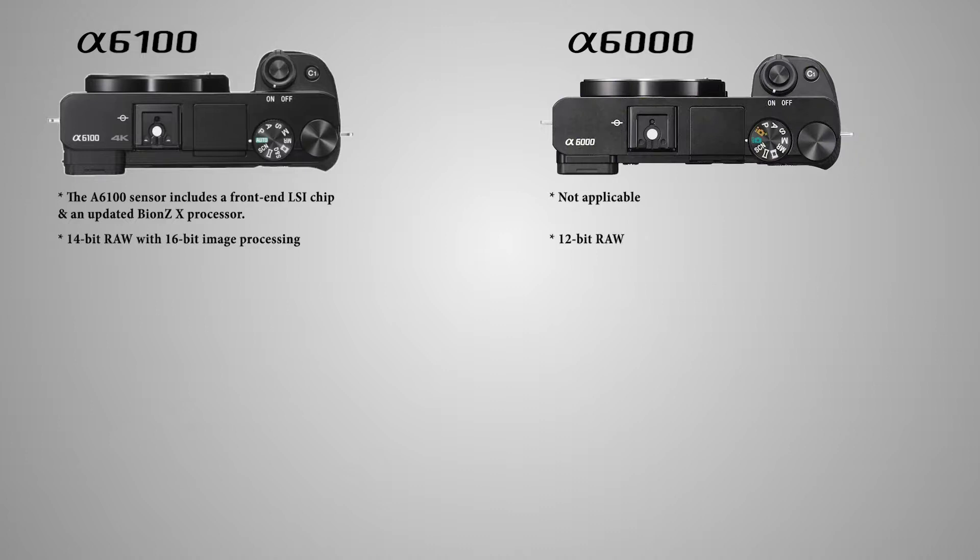Secondly, the a6100 outputs 14-bit RAW and works with 16-bit image processing, unlike the a6100. Also, the sensitivity range is slightly different.